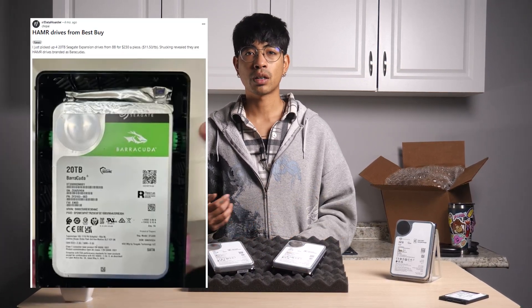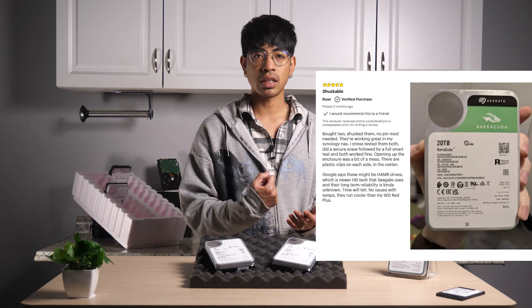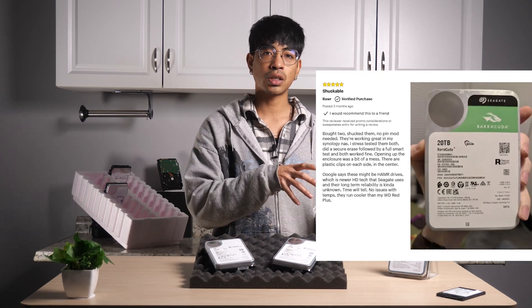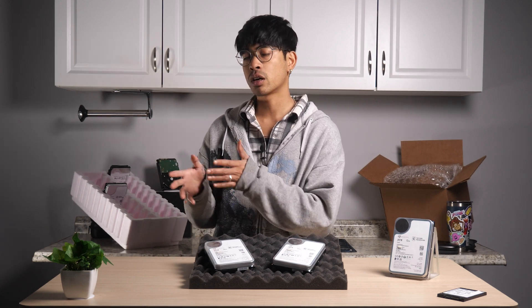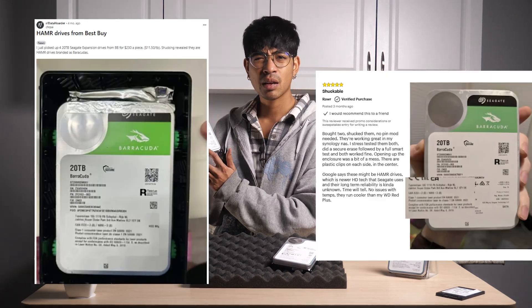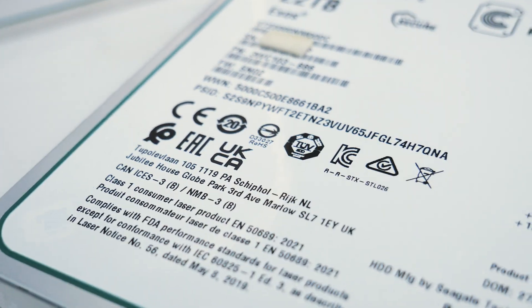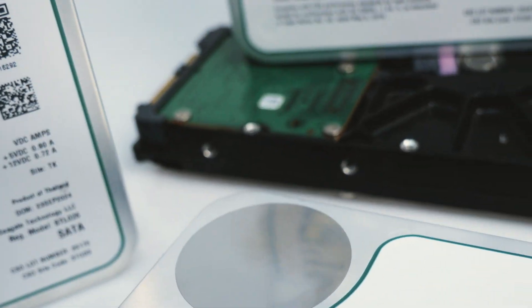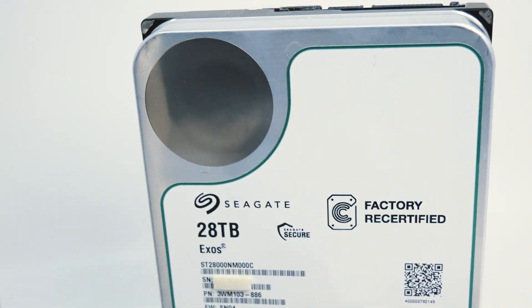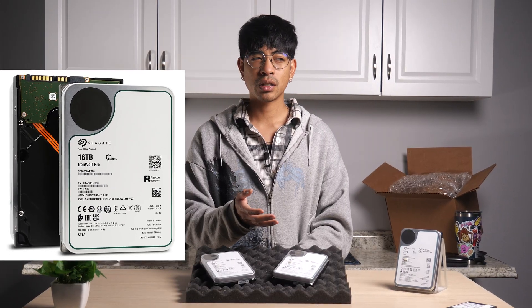After doing some more research, I came across a post from Reddit user Chirpy from r/datahoarder. They had gotten one of these Seagate external drives from Best Buy and shucked it — meaning they took the drive out of the external enclosure to repurpose it in their desktop, server, or NAS. When they opened it up, it had this same exact label, which is curious. And the firmware shown on that shucked drive matched IronWolf drive firmware — but the drive was a Barracuda.